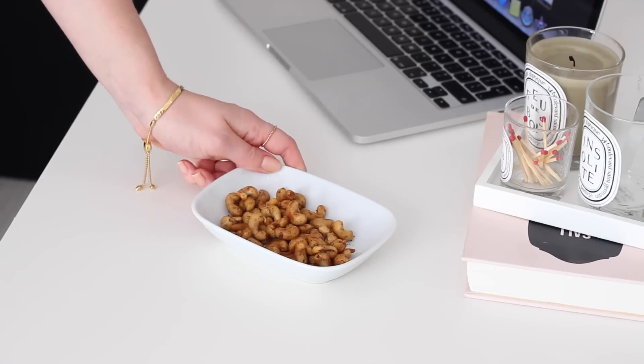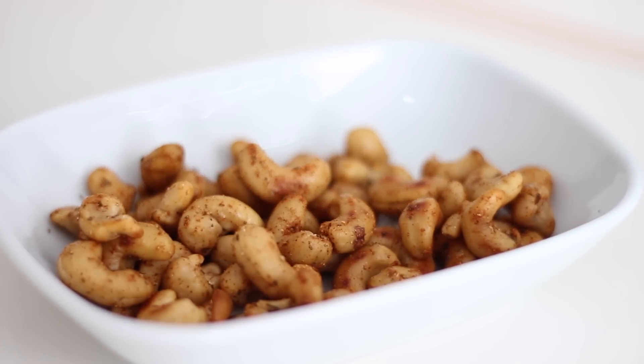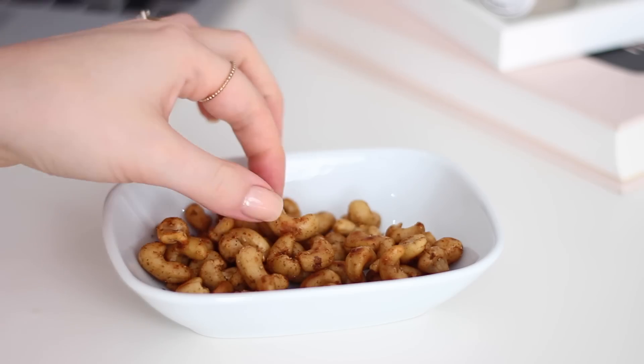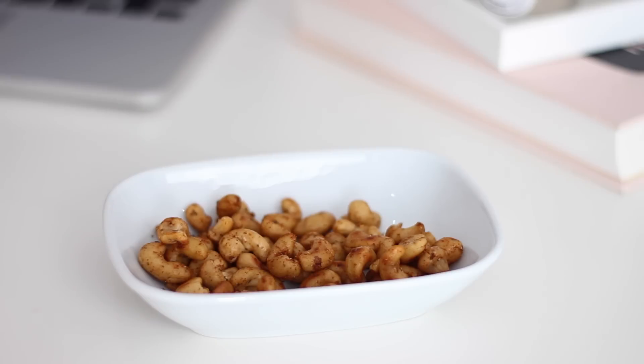Once they were coated well I just tipped them into a dish. These make a really great snack — I love to toast nuts with all sorts of different herb and spice combinations. They're great for an energy boost and I love to just nibble on these whilst I'm working, but I also put them into small containers to eat on the go.